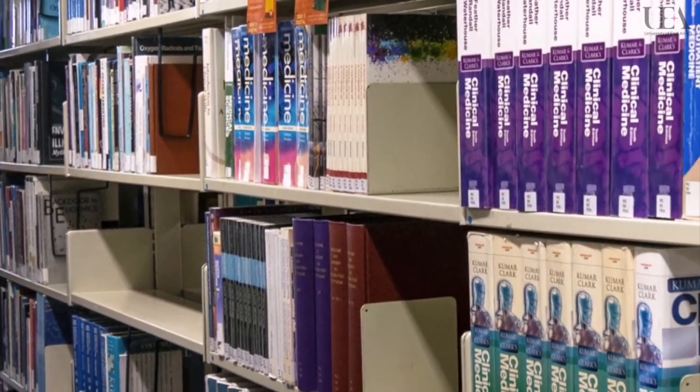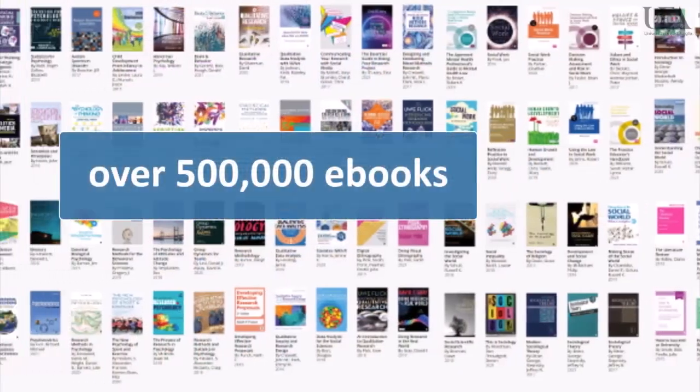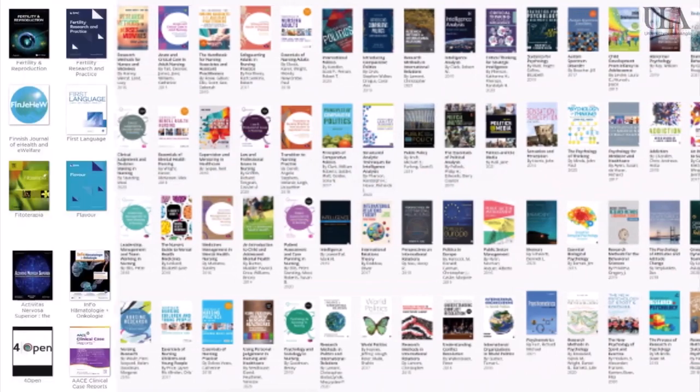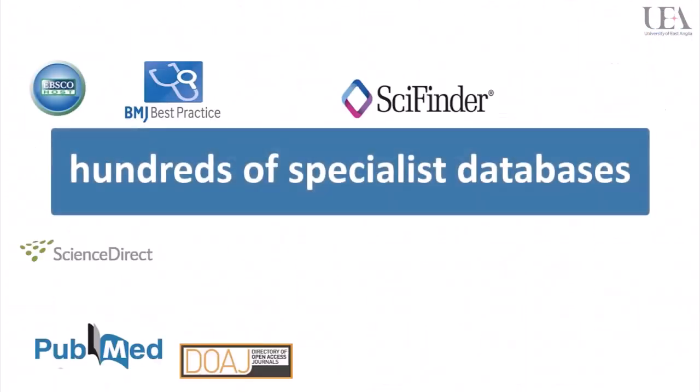Always remember that the books you see in the building are just a fraction of those you can access. Our digital library has over 500,000 e-books, thousands of online journals and hundreds of specialist databases, all available to you for free.